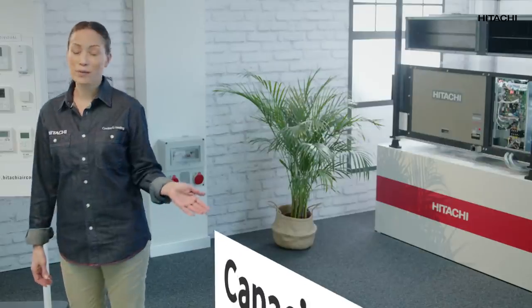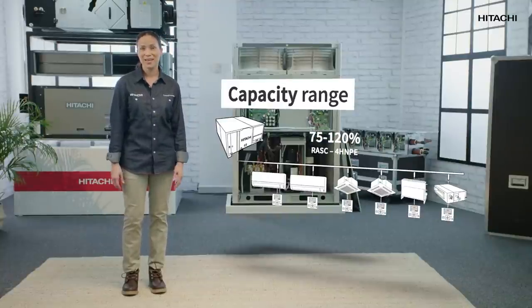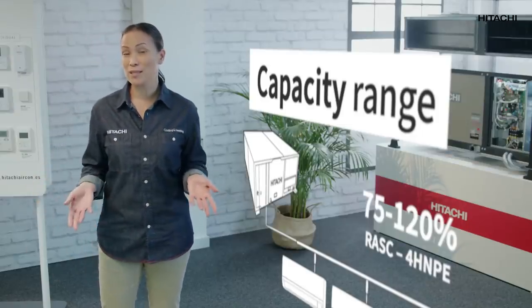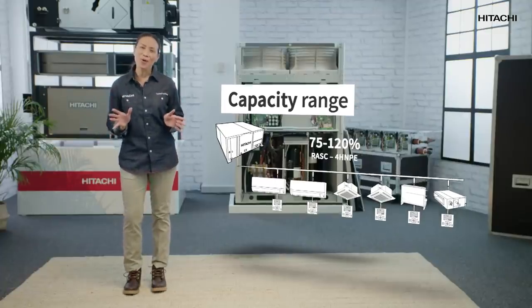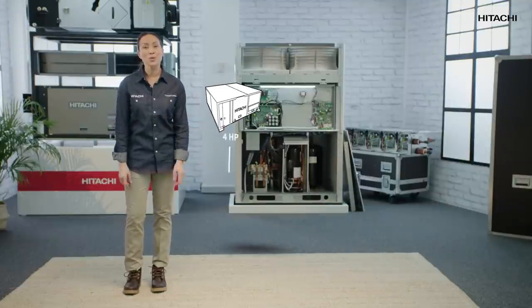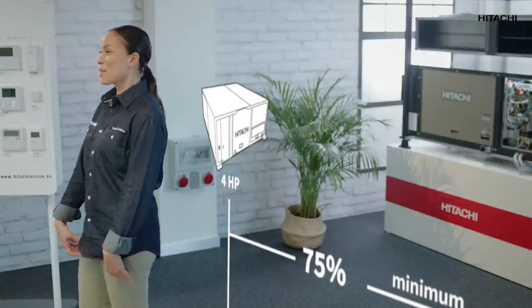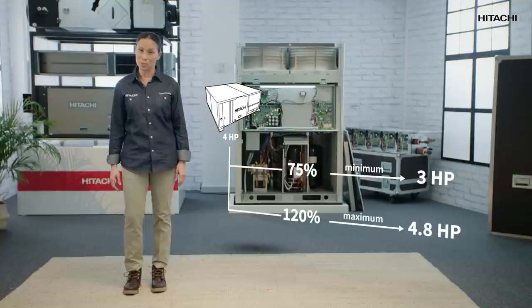Let's take a centrifugal BRF system as an example, but keep in mind the same process can be applied to other systems, obviously with their corresponding tables. To make this clear, I'll explain how we calculate some figures for possible faults. Imagine we have a 4 HP centrifugal BRF. Indoor unit combinations allow us to install a minimum power of 75%, which means a 3 HP system. The maximum power we can install is 120%, which is a 4.8 HP system. With these maximum and minimum power levels, the 31 alarm will not go off.